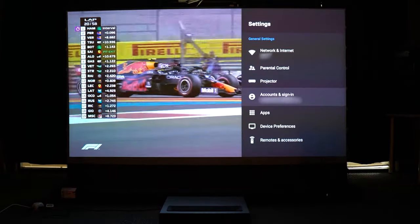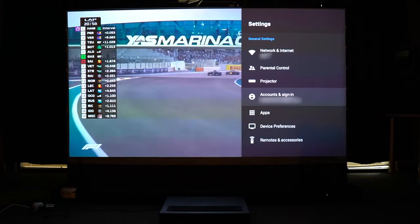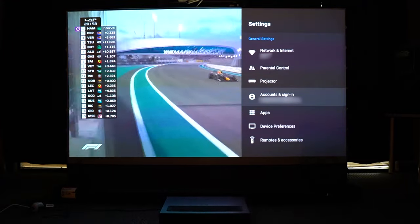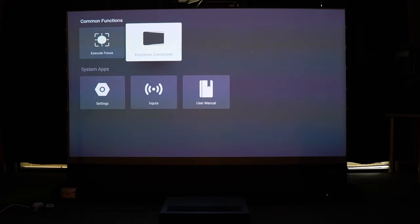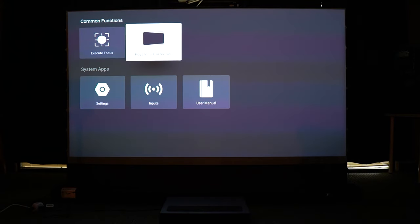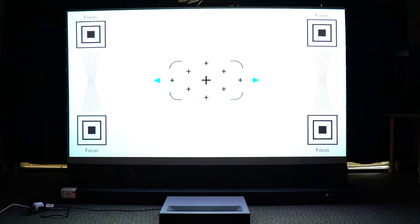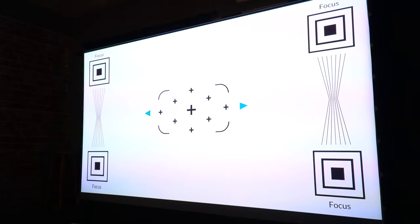You do get your typical Android TV 11 settings sitting right here in front of you, but there's also a dedicated button for the projector settings. Then it goes into this little screen right here and you get execute focus over there at the top left, and then you get keystone correction. Let's go into execute focus — it's not an auto focus, so you do have to fine tune it yourself. You can see there are all four corners that focus very well. I did have some trouble with the upper right-hand corner, but I actually ended up getting it.